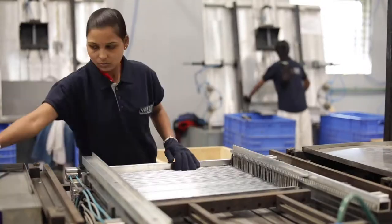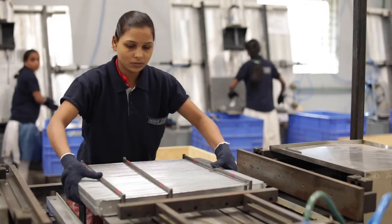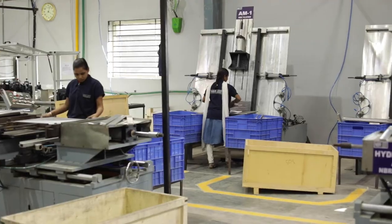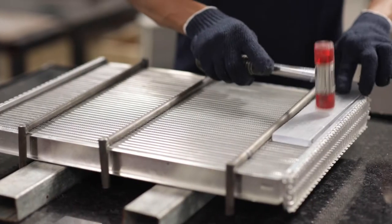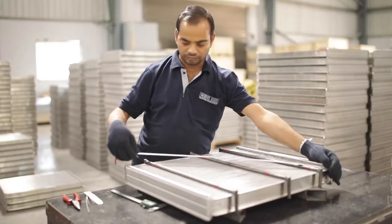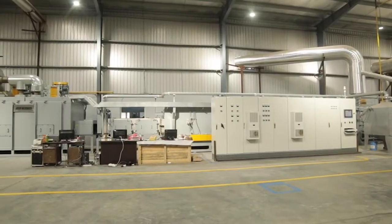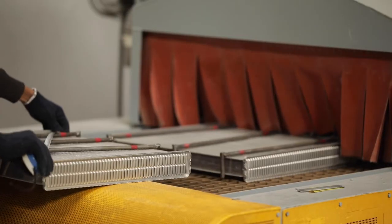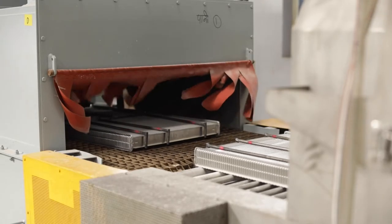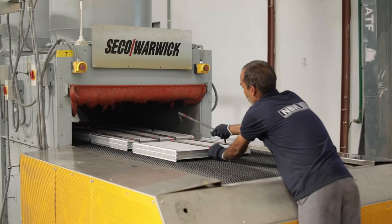NBR uses automatic assembly machines and all raw products are assembled on them. The assembly lines consist of eight assemblies that can make 100 radiator cores per hour. Quality checks and inspection are done in the pre-braze section, where three-step quality checks are performed by quality engineers. NBR is proud to use the Seco Warwick CAP furnace — Seco Warwick is a Polish company world-renowned for making quality CAP furnaces.